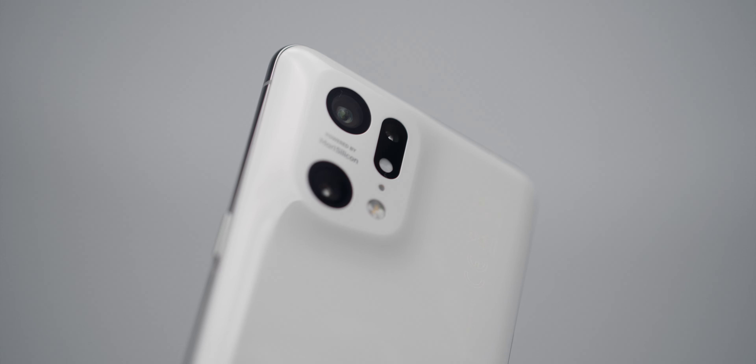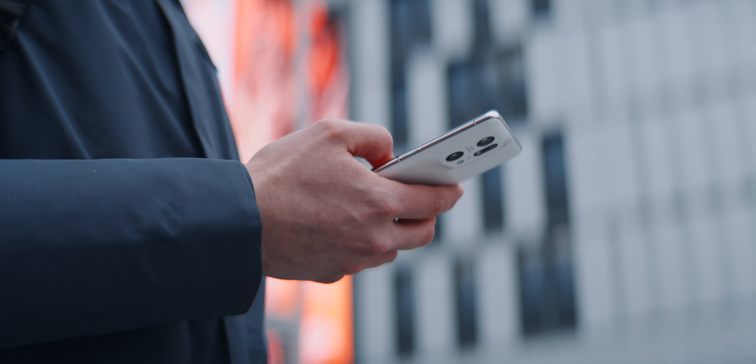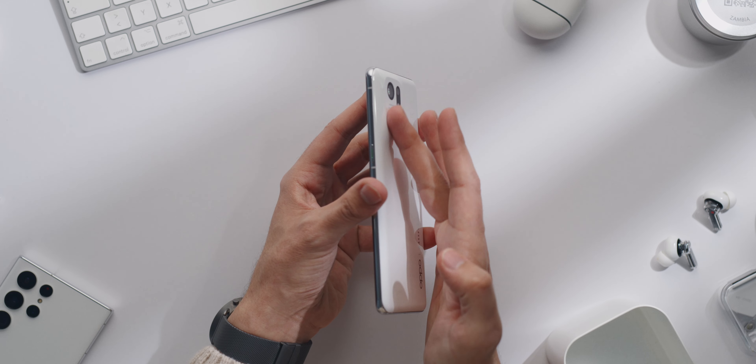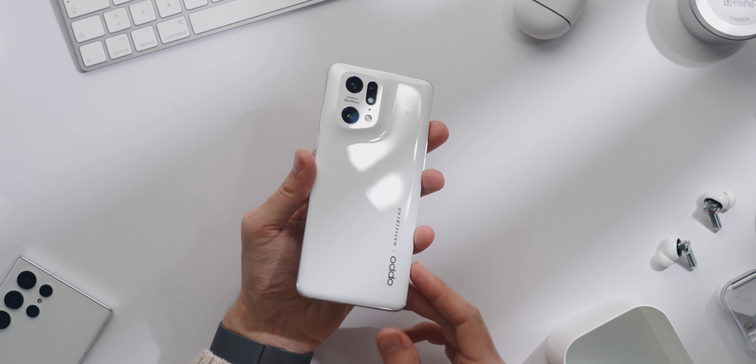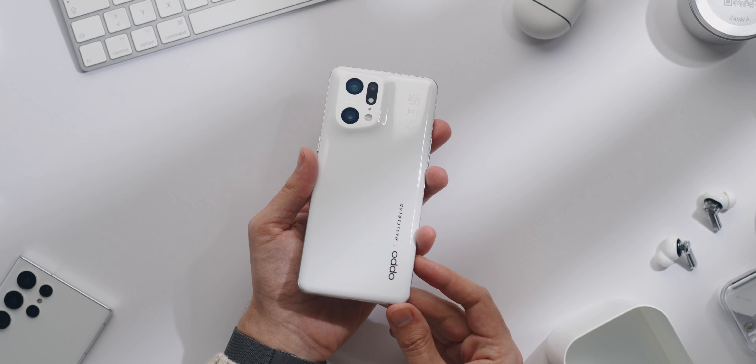The camera element has a unique shape without any sharp edges. The lenses are recessed and they don't have a metal ring around them. Whether you think the design is pretty is one thing, but it's original and the build quality is stunning.